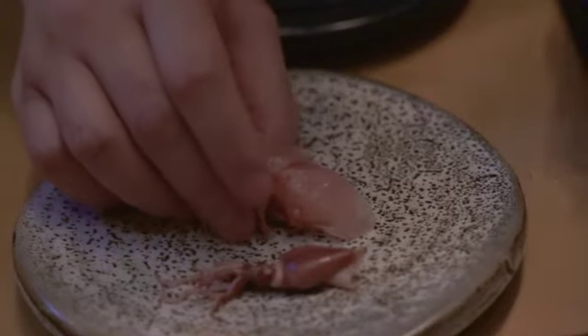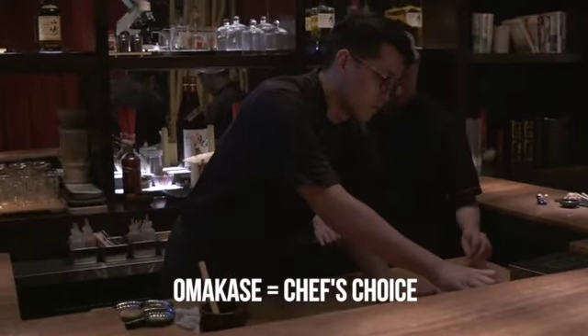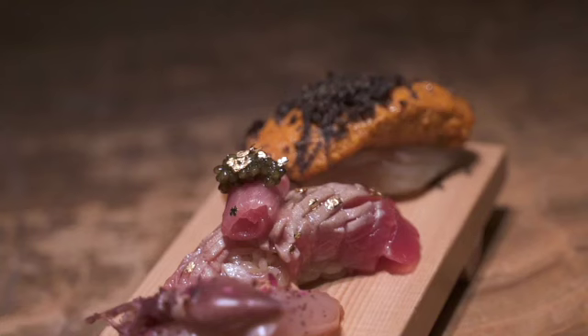What really sets us apart from the rest is a unique omakase menu put together by executive chef Frankie Chen. He really utilizes ingredients from all over the world and curates each piece to you one by one, so you can experience it all together.